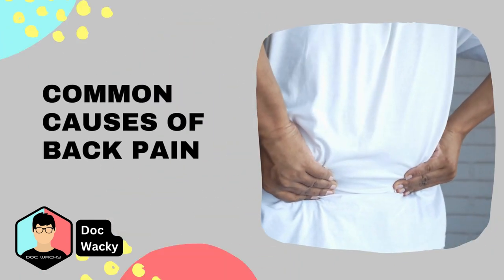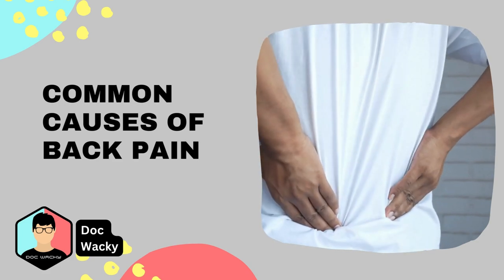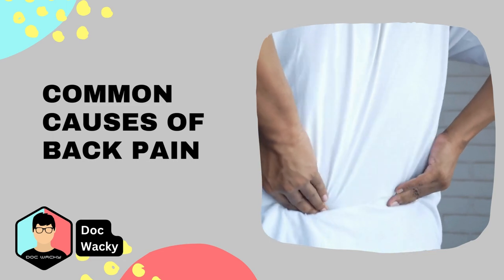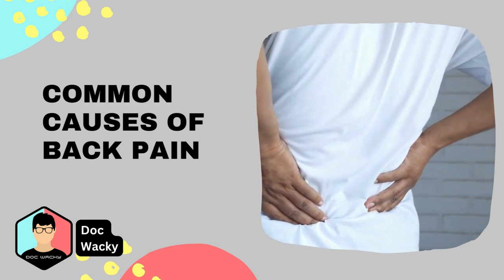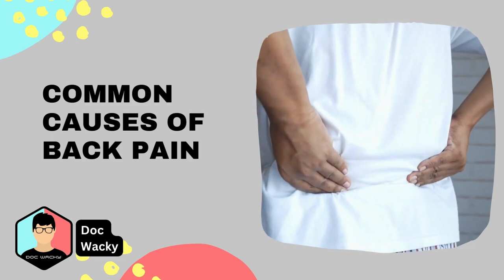Back pain can be caused by many things, including poor posture, muscle strain, injury, or a medical condition like arthritis. It's important to identify the cause of your pain in order to properly treat it. If you're experiencing chronic or severe back pain, please see a healthcare professional for a proper evaluation.